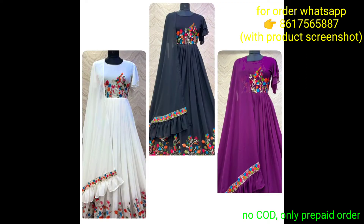Color options are available at the same price. So finally, this is today's collection — please tell me in the comment box which gown you liked.